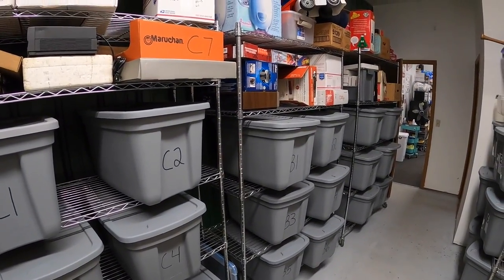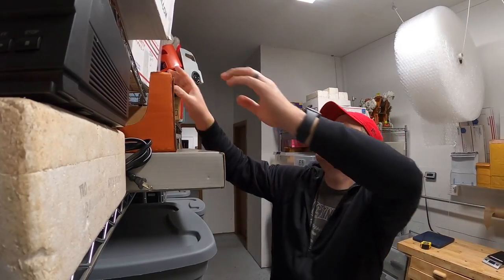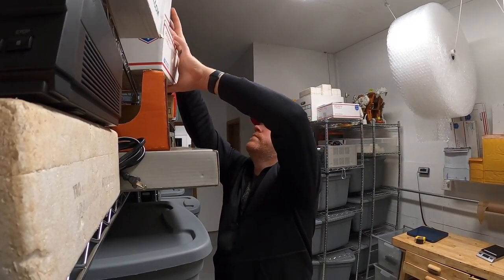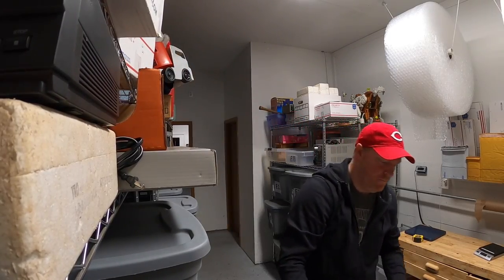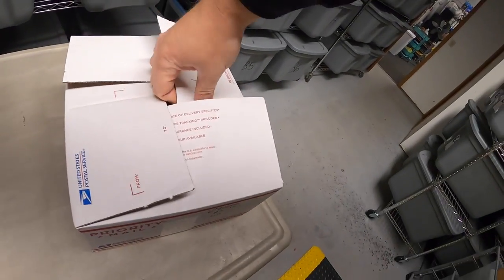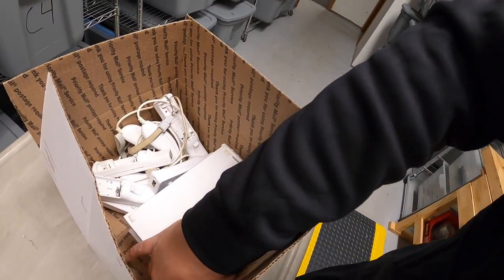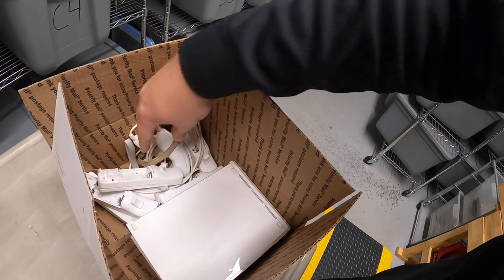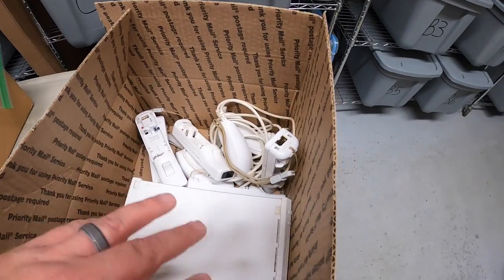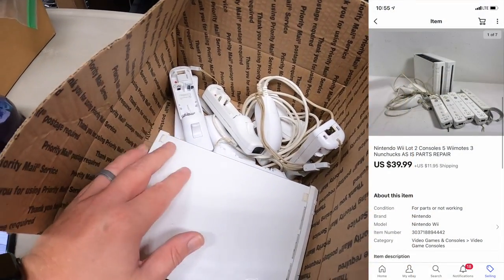Next is a lot of Wii stuff in this box right here — two Wii consoles, four Wiimotes without the backs, and three nunchucks. The consoles didn't work unfortunately, so I sold this all as an as-is lot and it sold for $39.99 plus shipping.